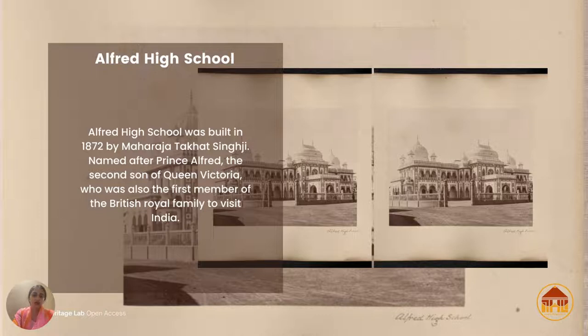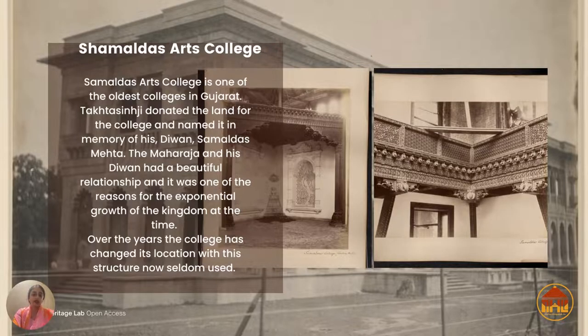Similar to Alfred High School — not in design but in the sense that education was given so much importance that each educational structure resembled a palace — is Shamaldas Arts College. It is one of the oldest colleges in the western region of India, established in 1885. The Maharaja provided the land for the building of the structure.